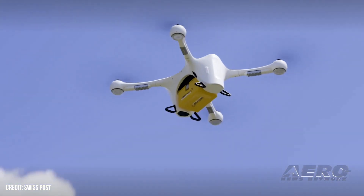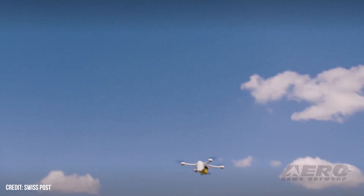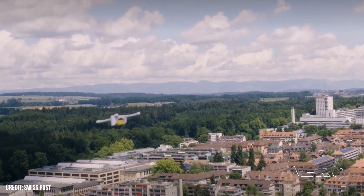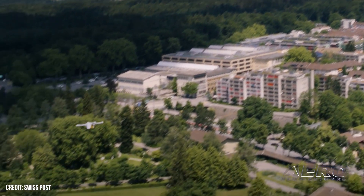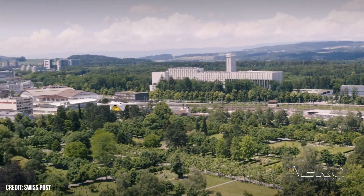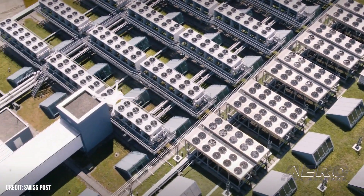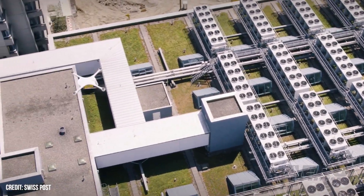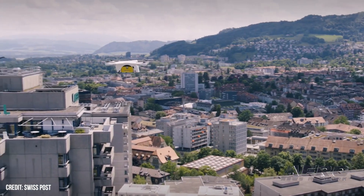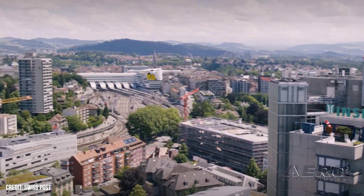Matternet founder and CEO Andreas Raptopoulos remarked: "Launching this new service for Stadtspital Zurich is an important moment for Matternet, but also for the future of both healthcare and logistic services. Leveraging the longest urban BVLOS route to transport biological samples for diagnostic testing on demand changes the way that hospitals and hospital systems can approach patient care, all while creating new efficiencies that can improve patient experiences and ensure they keep pace with the demands of the 21st century."